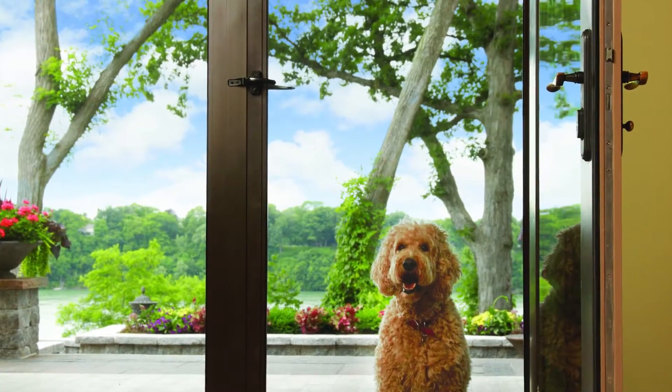Looking for a screen that can give you the sharpest view? Take a look at Adfor's Vision Perfect screen. Vision Perfect is made with smaller yarns to provide a near-perfect view for your screen. In addition, Vision Perfect allows more natural light to come through, improved airflow, and insect protection.